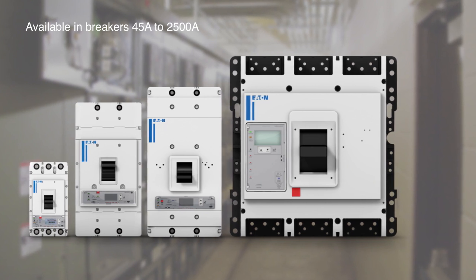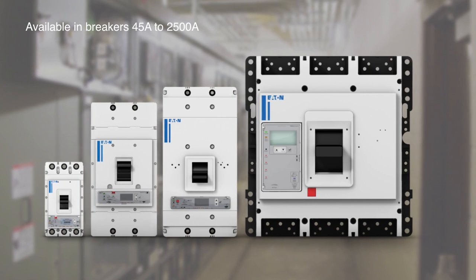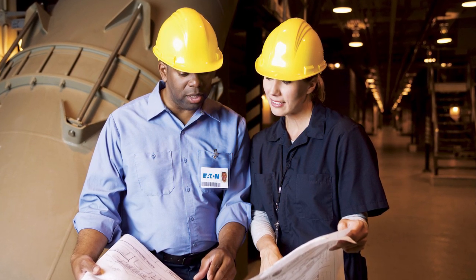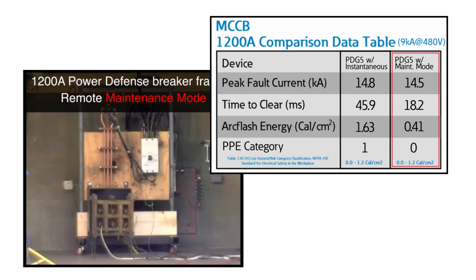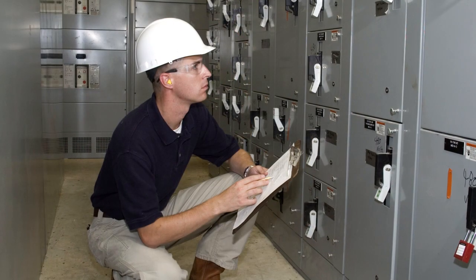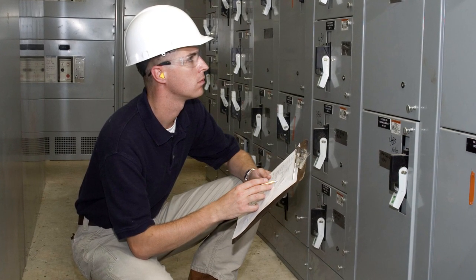Similar results are obtained across other molded case circuit breakers equipped with Power Expert Release electronic trip units, available in breakers from 45 amps to 2500 amps. To achieve maximum energy reduction, one of the main considerations is to select circuit breakers with the fastest clearing time. The data clearly demonstrates that Eaton's Arc Flash Reduction Maintenance System, or Maintenance Mode, significantly decreases clearing time even below that of standard instantaneous tripping. This results in significant reduction in arc flash energy, minimizing the dangers of arc fault events. Faster clearing time means less arc energy — less arc energy exposure means improved worker safety.